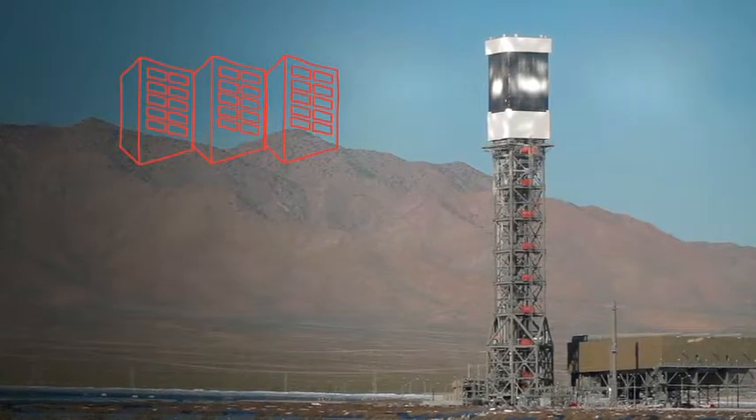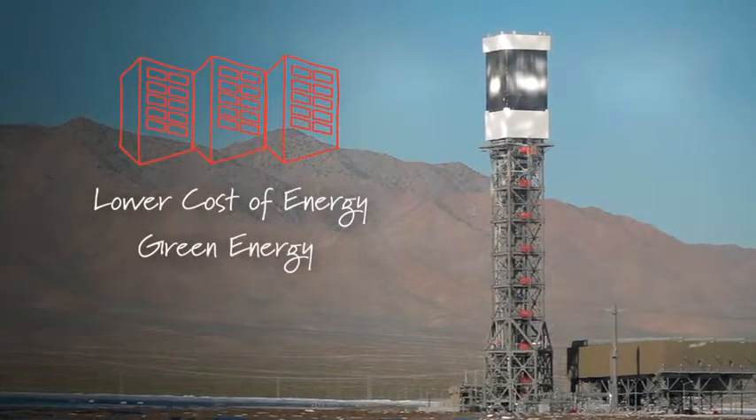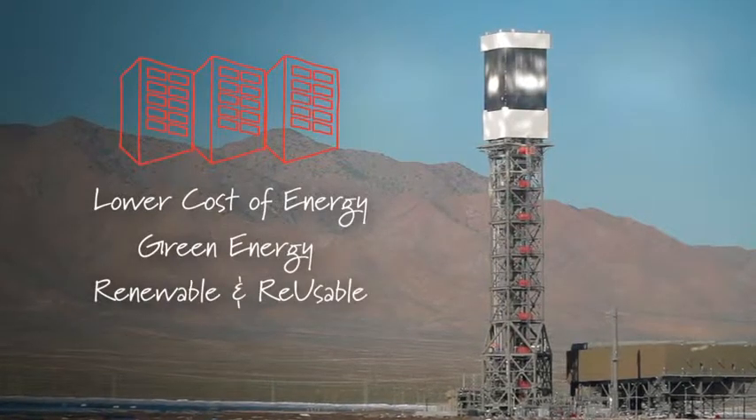Solar generation projects will create a lower cost of energy — a green energy that will be renewable and reusable.